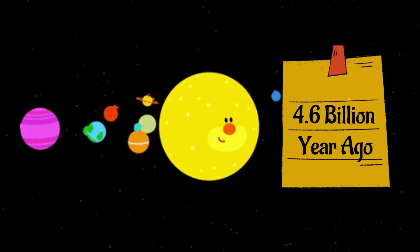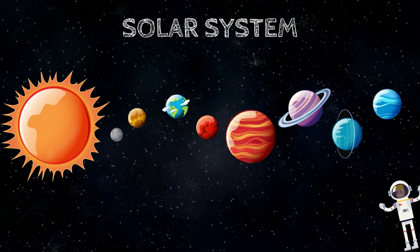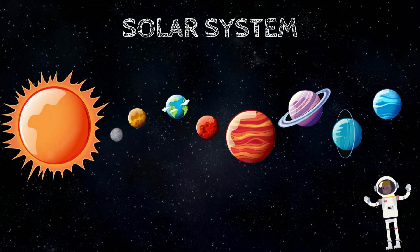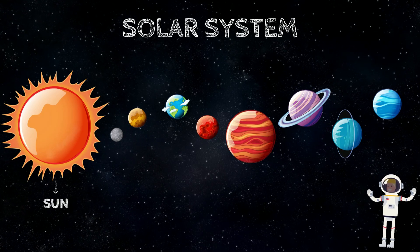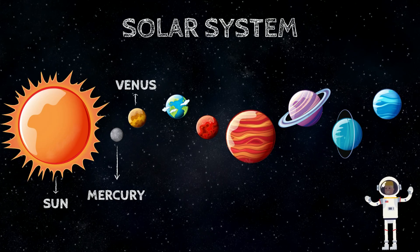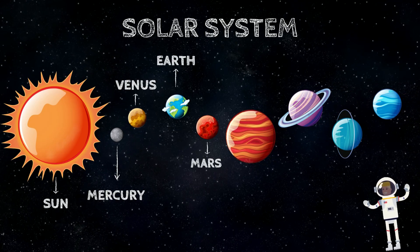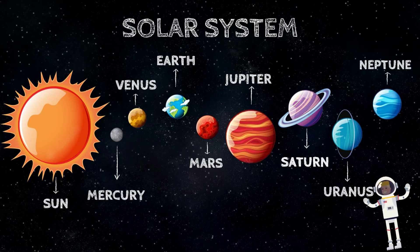Our solar system was formed around 4.6 billion years ago. It is made up of the Sun and all the amazing planets that travel around it. The solar system has a large Sun and eight planets. The planets are in the order of Mercury, Venus, Earth, Mars, Jupiter, Saturn, Uranus, and Neptune.